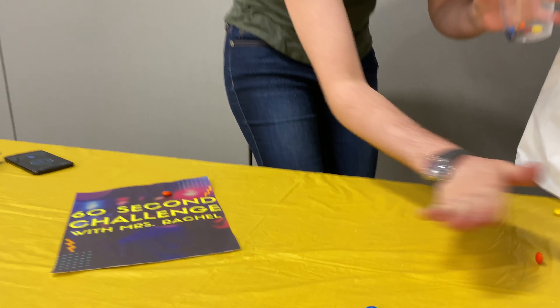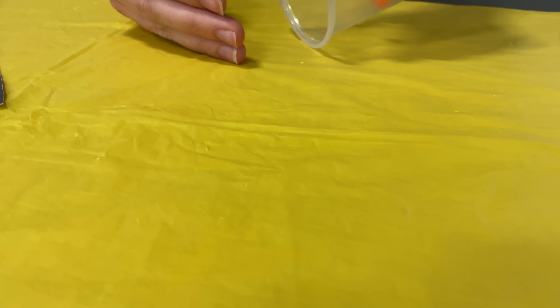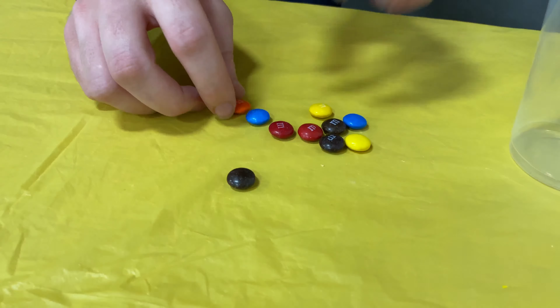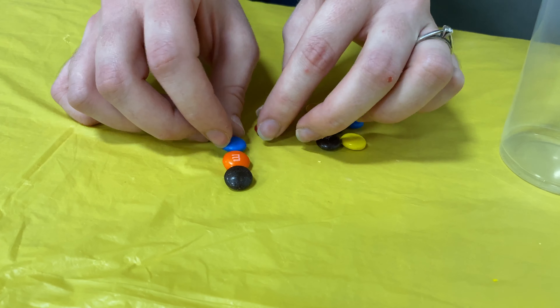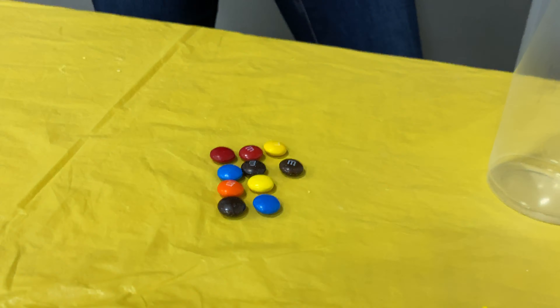More M&Ms. Let's count up our M&Ms. Don't count up the ones I missed. Here we go. We have one, two, three, four, five, six, seven, eight, ten. I guess that's my lucky number. Ten M&Ms.